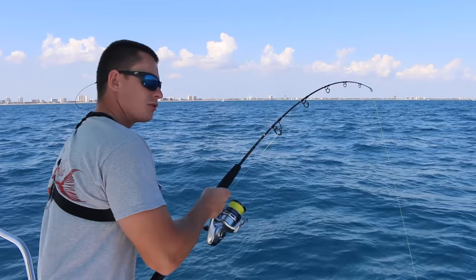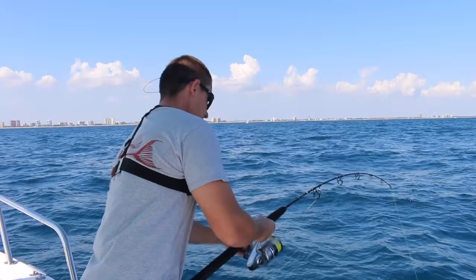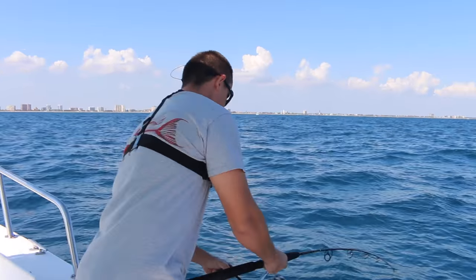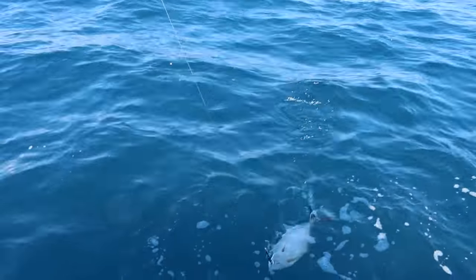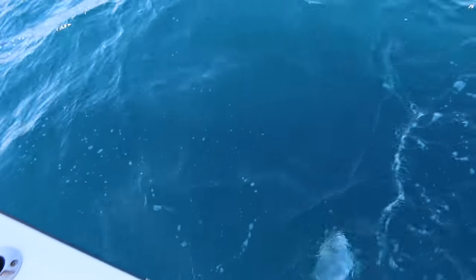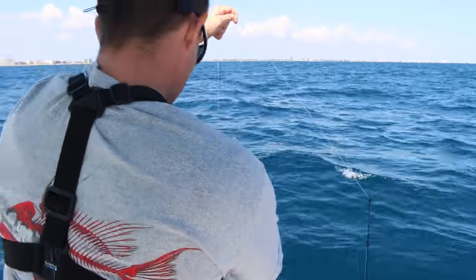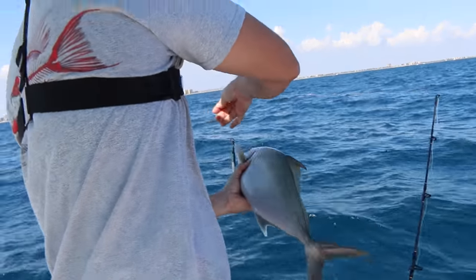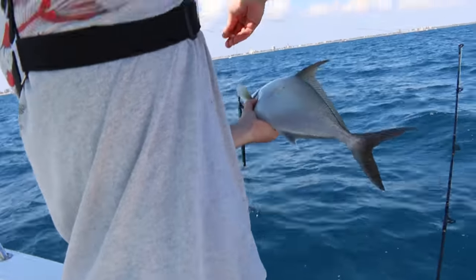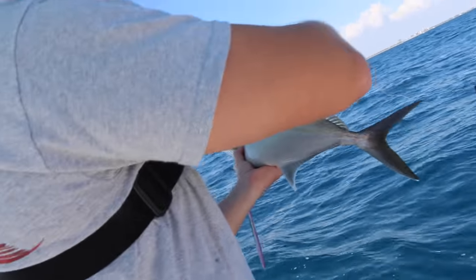We move to a different wreck - first drop, it's hooked up! Another one, right around the same size. What is it? That's got to be an almaco - look at how high his fin is. I'm pretty sure that's an almaco jack.